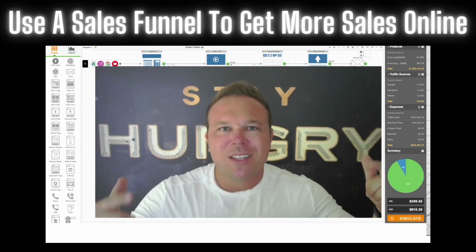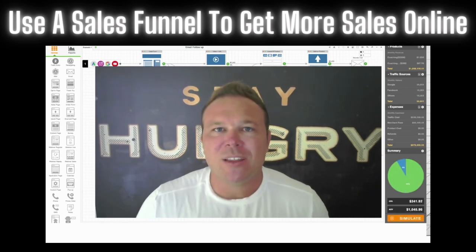Hey there, Brad Smith, owner of Automation Links. This is one of my favorite things in the entire world to talk about: custom sales funnels.